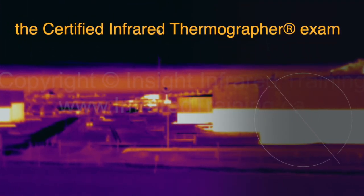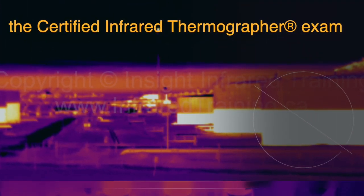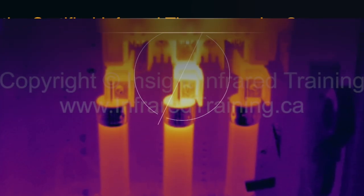After course completion, students are eligible to take the Certified Infrared Thermographer exam. This exam can be taken for free at the annual IR-info conference or at the end of an open enrollment class. For an additional fee, the exam can also be taken online via video conference.